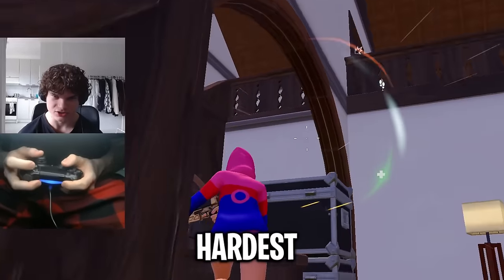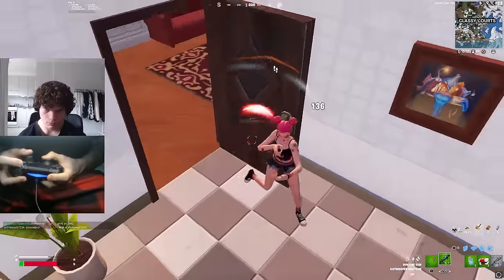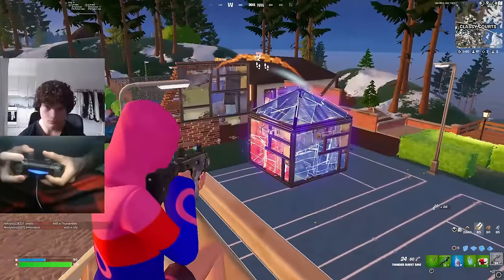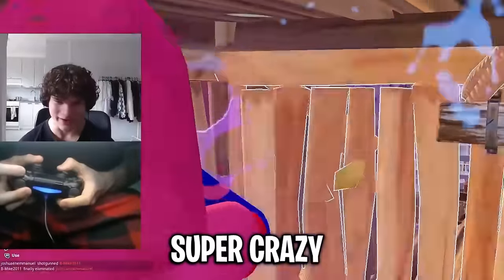The final controller includes the control freaks, the precision rings, and these paddles. I'm going to try my absolute hardest to get a win right here. Honestly, for $8, these paddles feel super crazy. When I first got them in my hands, I thought they were not even going to work.